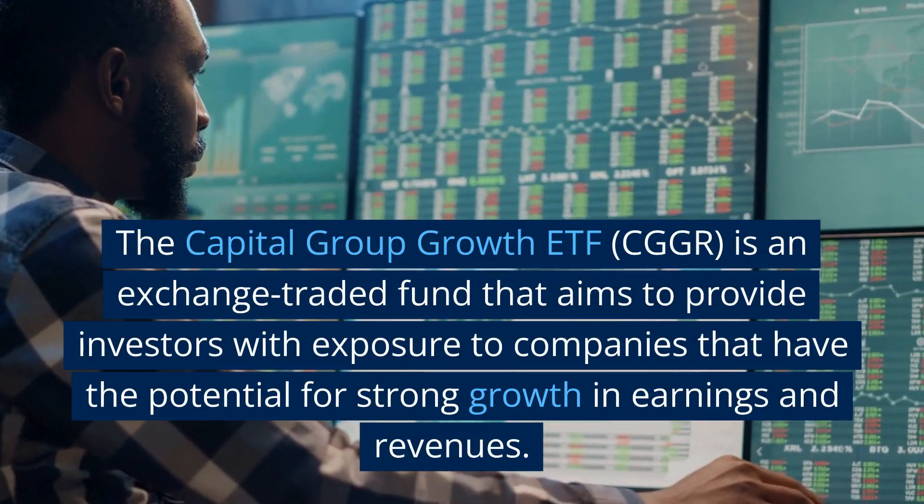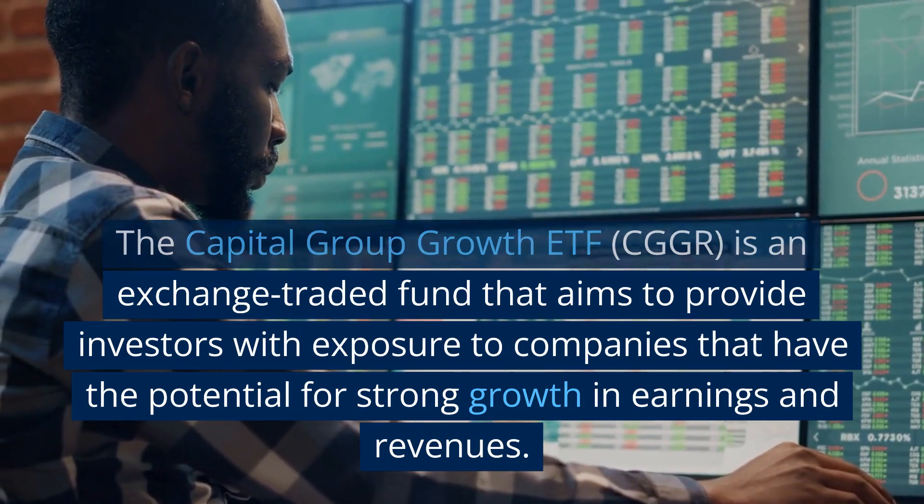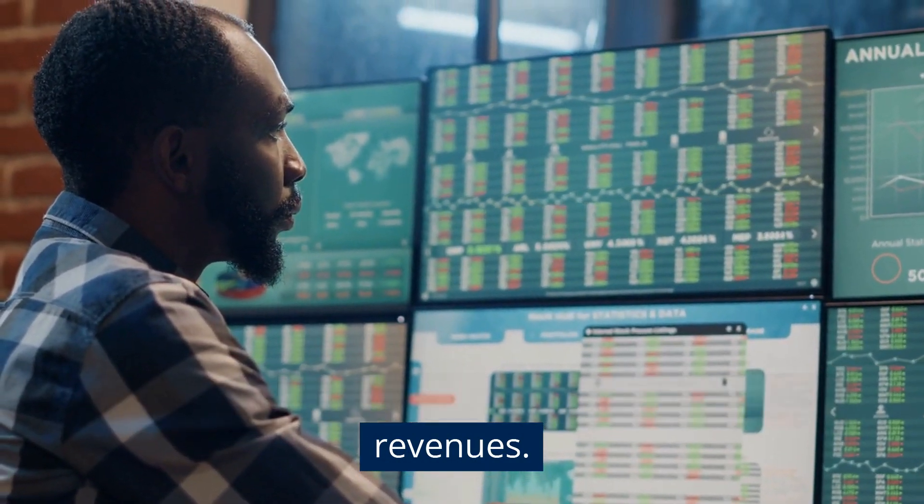The Capital Group Growth ETF, CGGR, is an exchange-traded fund that aims to provide investors with exposure to companies that have the potential for strong growth in earnings and revenues.